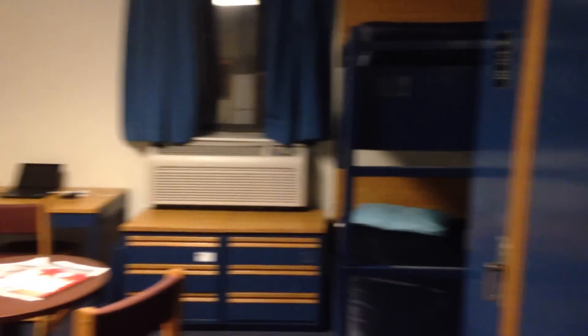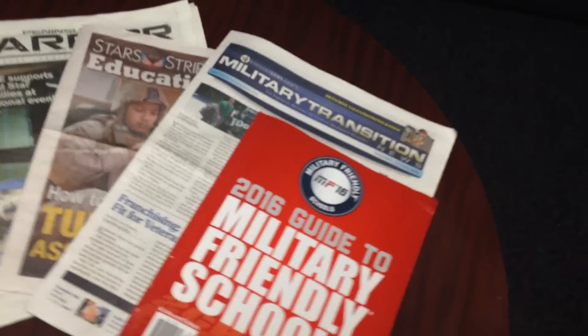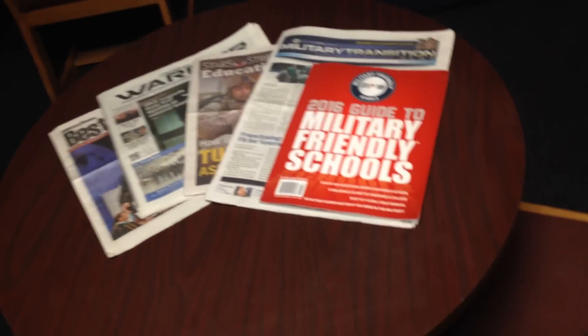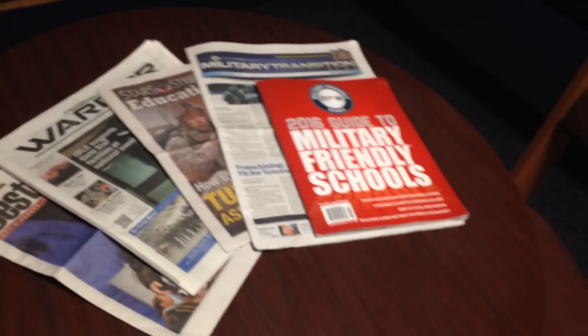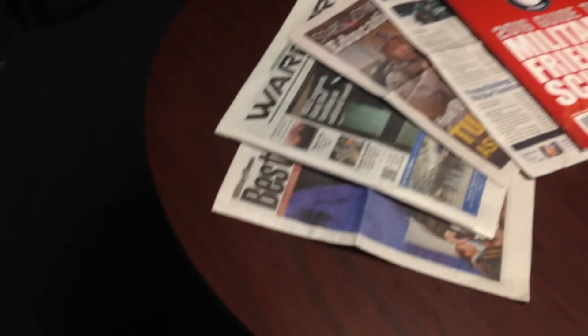Coming into the room, just an overview. Here's my stuff — my locker, my bed. My roommates are gone, so this whole side is just vacant. Coming towards the middle, I like to collect a lot of newspapers and magazines, all related to going to college for vets and that kind of stuff. After the military, I'm interested in furthering my education, so the more I know, the better it helps me for the future.